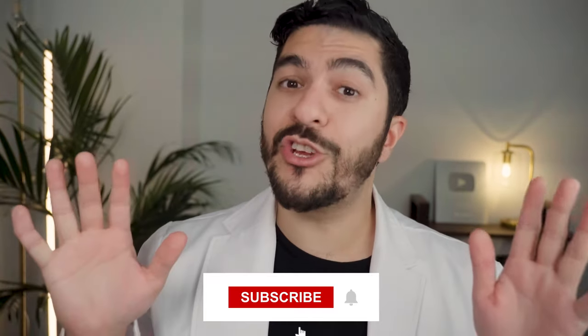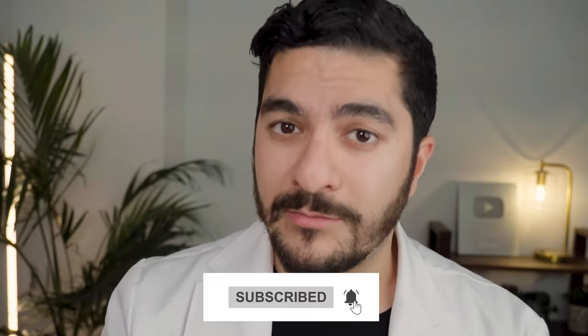My channel focuses on scientific skincare content without the marketing BS, so if you're into that kind of thing — if it really gets you going — hey, there's no judgment here. Just hit that subscribe button. Let's get into it.